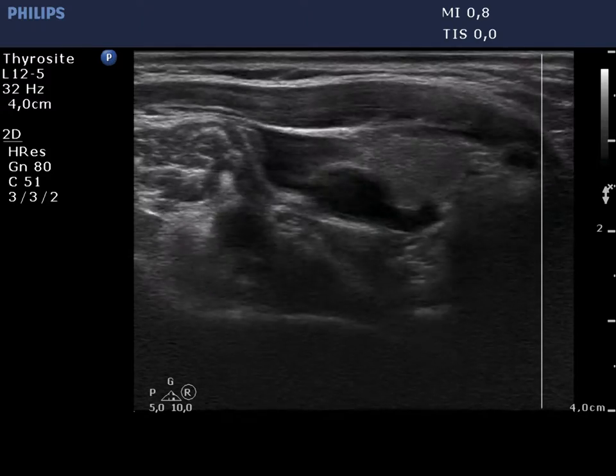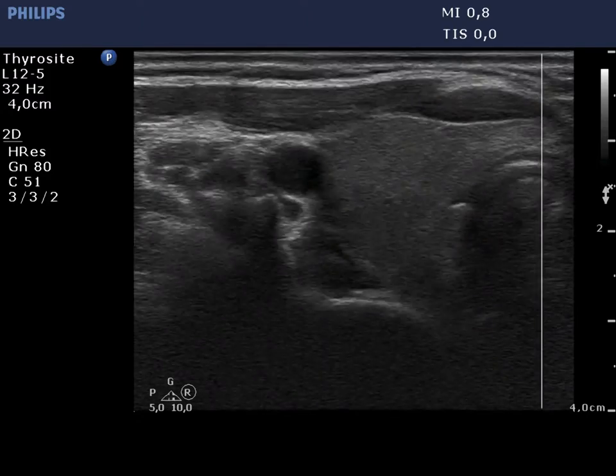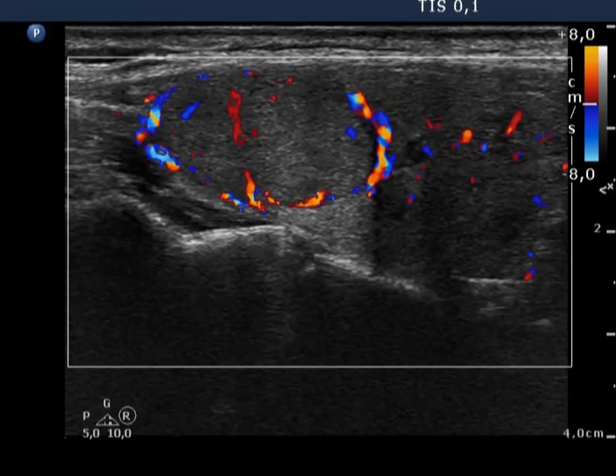There is a moderately hypoechoic nodule presenting a halo sign in the right thyroid. Smaller, similar lesions can also be found. The large nodule displays a type 2 vascular pattern.